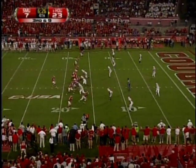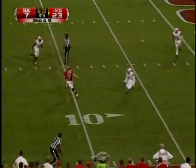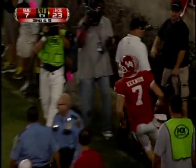Oh baby, what a play! Simpson's out on the near side with Johnson. Hayes has got the snap, stepping up, going to run! 15, 10 for the sideline, 5 for the goal line!